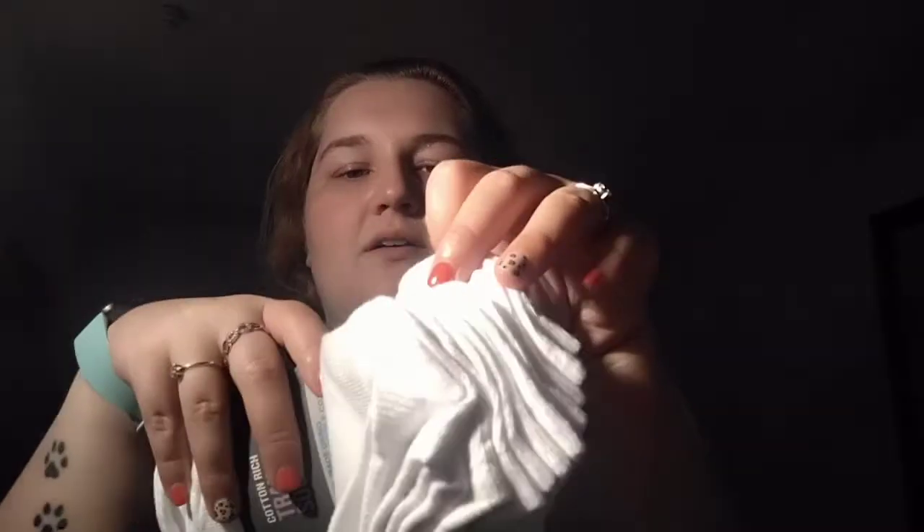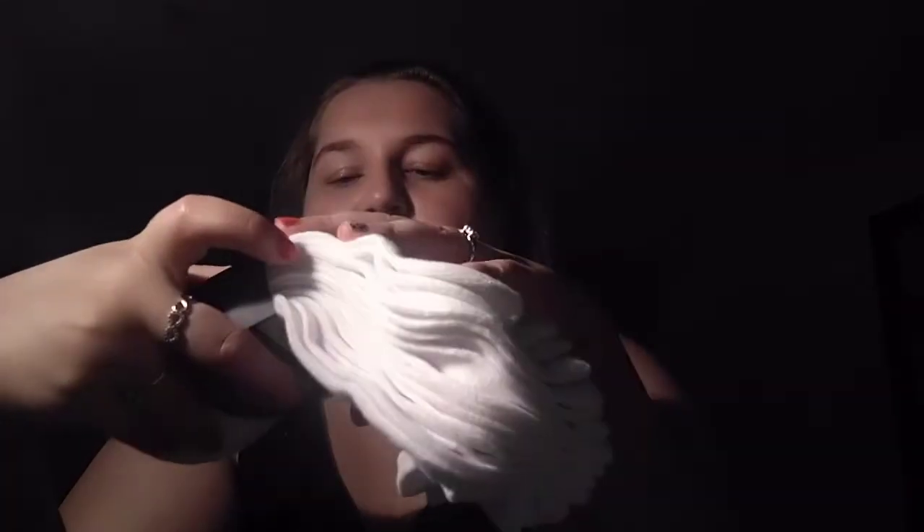I've been obsessed with Pennies white socks recently, so I got another packet of white ankle socks because I just love them — they're only €3.